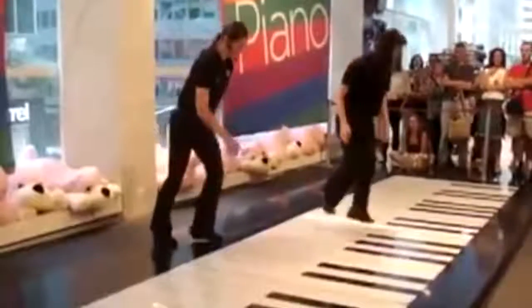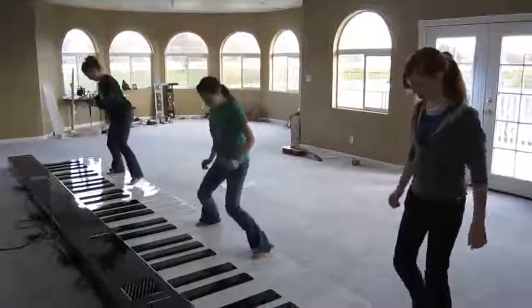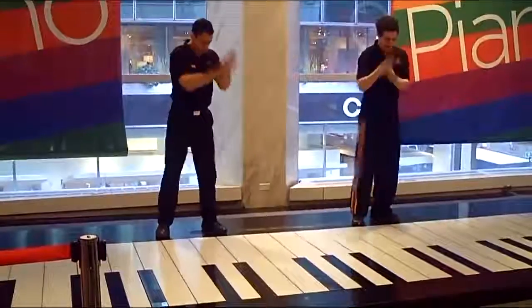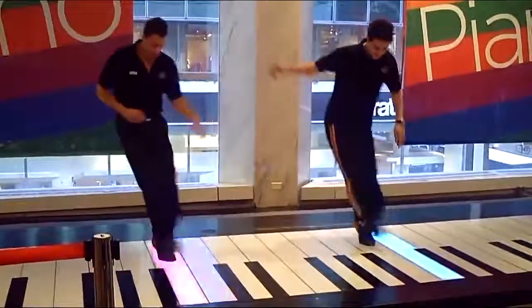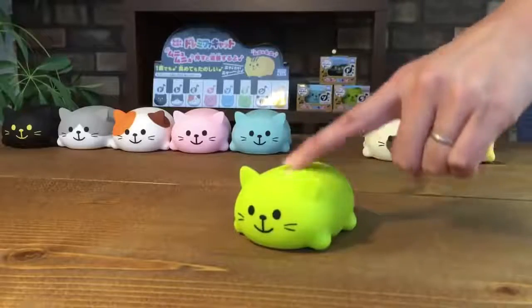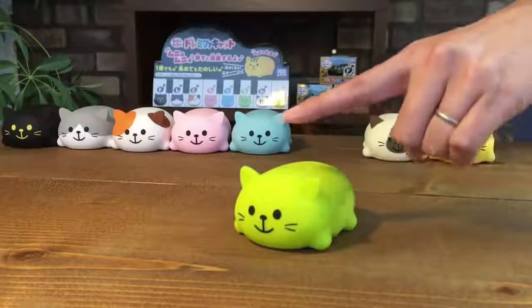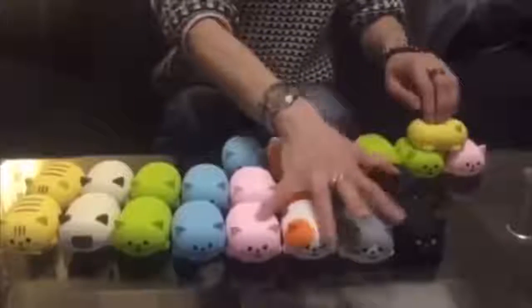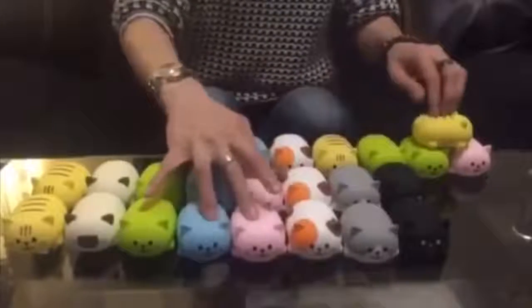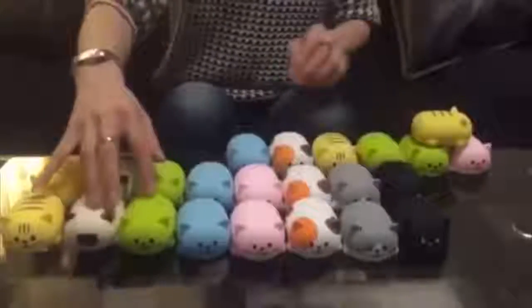#69: Monster Piano. A floor piano as an educational tool, a popular attraction, or just for having fun. #68: Cat's Piano. Sounds its notes in an adorable singing voice. #67: Looping Mic. Lets you sing with yourself.